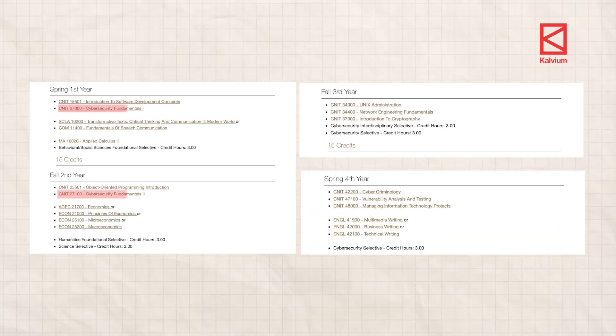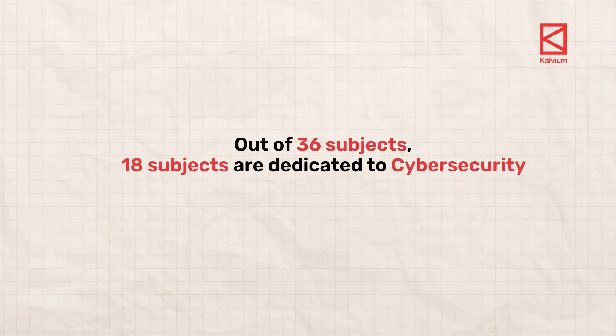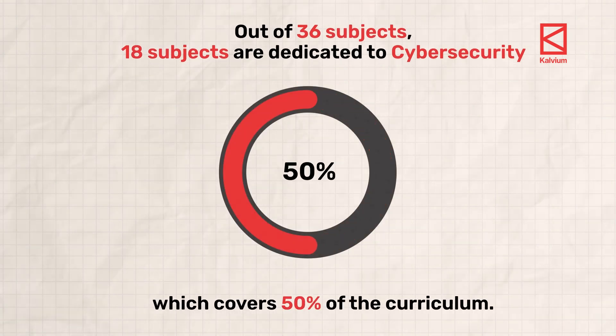And most importantly, they have more subjects dedicated to cyber security — fundamentals of cyber security, introduction to cryptography, vulnerability and analysis, etc. Out of 36 subjects, 18 are dedicated to cyber security, which accounts for around 50 percent of the curriculum.